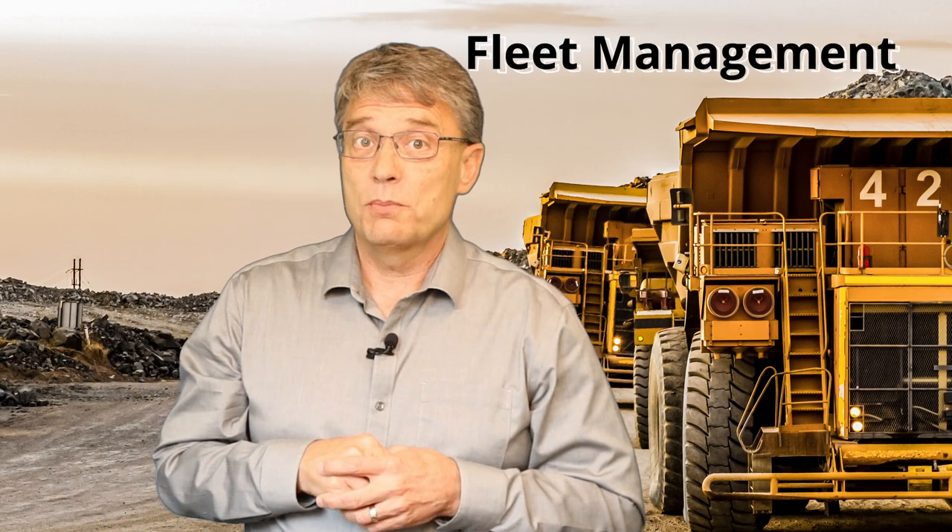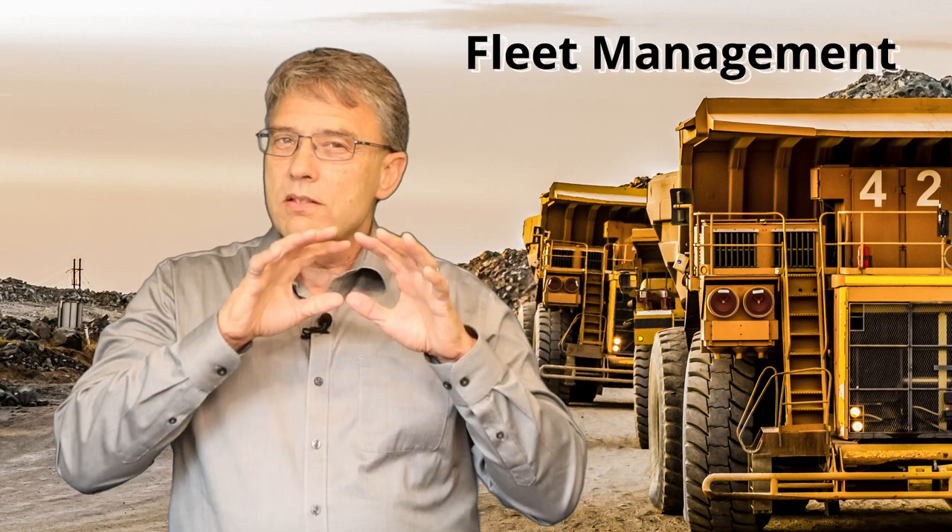First of all, fleet management. Some people absolutely love working in the remote and harsh environments of a mine, but many don't, and employee turnover is pretty high. These less experienced drivers need the best fleet management possible to ramp up their efficiency as quickly as possible after they're hired. Each vehicle has hundreds of data points that can be monitored by various software platforms.